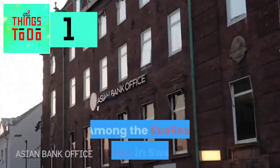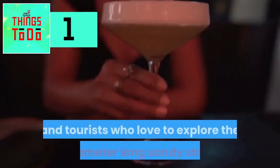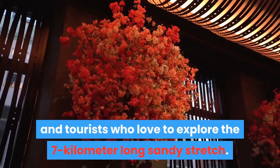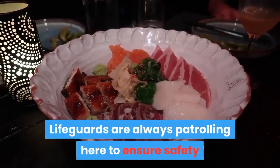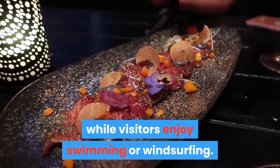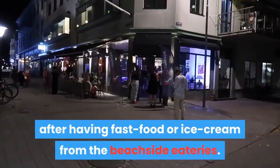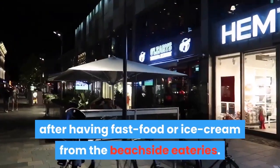Tylusand is among the liveliest beaches in Sweden, drawing local people and tourists to explore its 7-kilometer long sandy stretch. Lifeguards are always patrolling to ensure safety while visitors enjoy swimming or windsurfing. You can also enjoy football or beach volleyball, go camping, or grab fast food or ice cream from the beachside eateries.